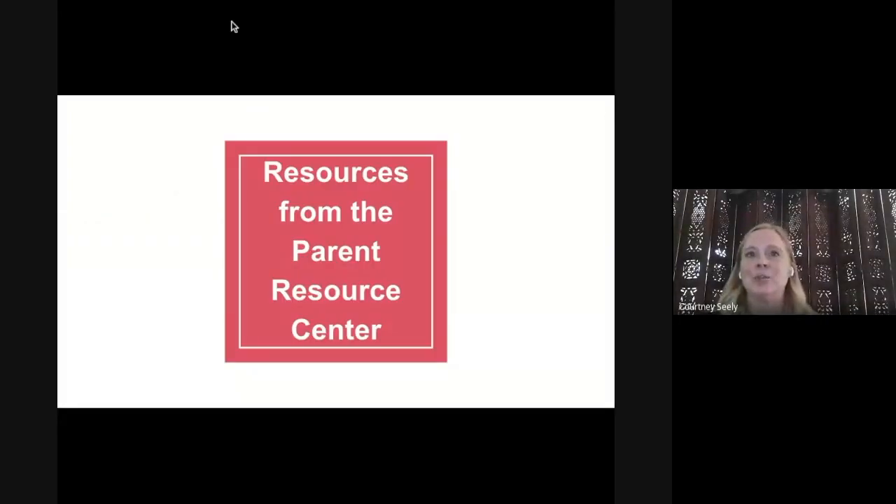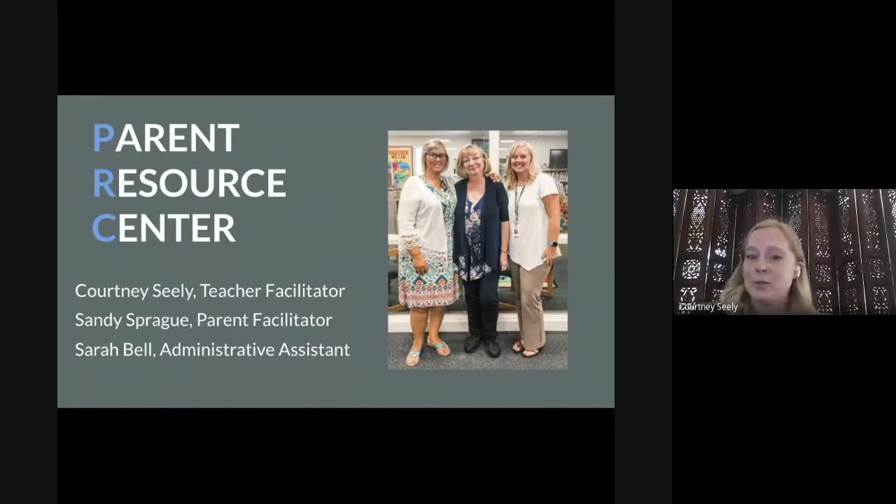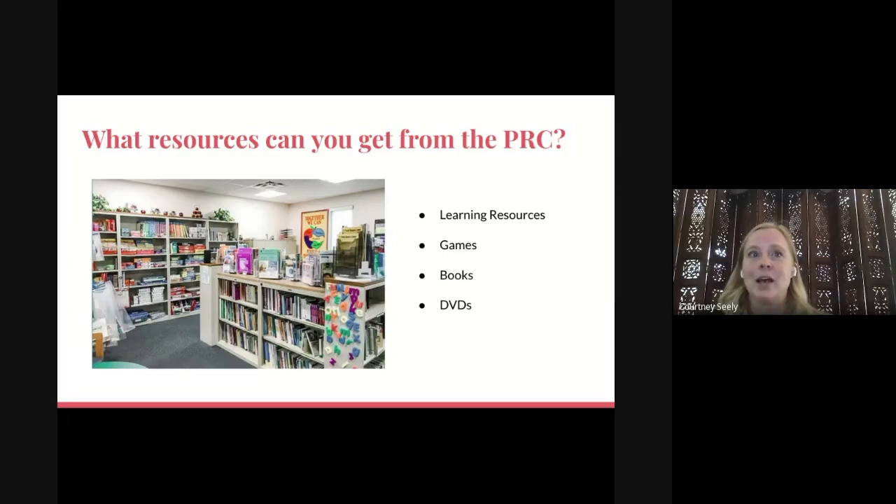In this section, we'd like to share a little more about the Parent Resource Center and invite you to utilize it as much as possible. You can see a picture of Sarah, Sandy, and myself — Sarah Bell is our amazing administrative assistant. Sandy has been there for 28 years, since the beginning of Parent Resource Centers in Virginia, and this is my second year. The parent resource staff includes myself — with 20 years of experience in special and regular education — and Sandy, the mom of three sons with disabilities, who has worked at the Parent Resource Center for over 27 years. Her children also went through Spotsylvania County schools. We work as a team to model the partnership of parents and schools working together, and all of our resources are provided for free.